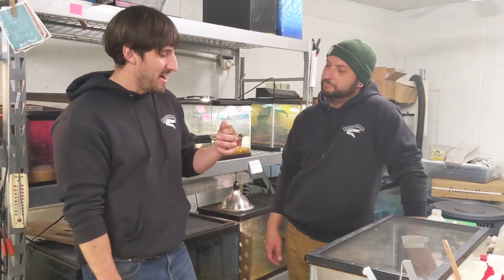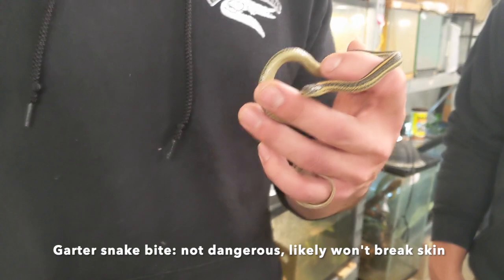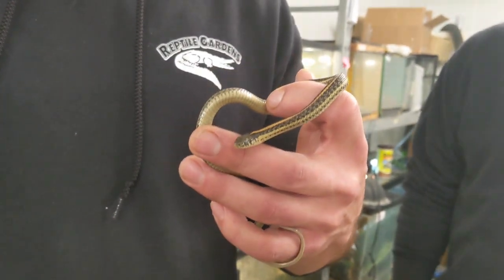Can these little guys bite? They can — I like to say anything with a mouth can bite, that's my big rule. These guys would bite, but it's not going to hurt. This one is small enough it probably wouldn't even break the skin.